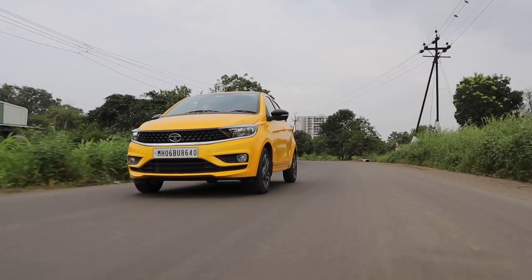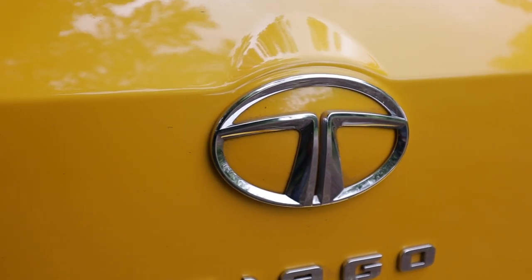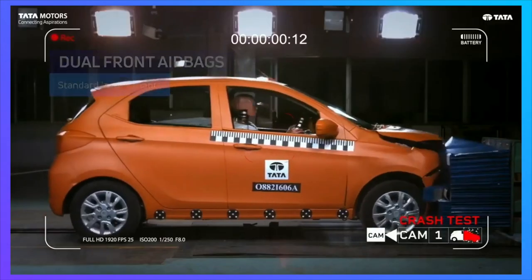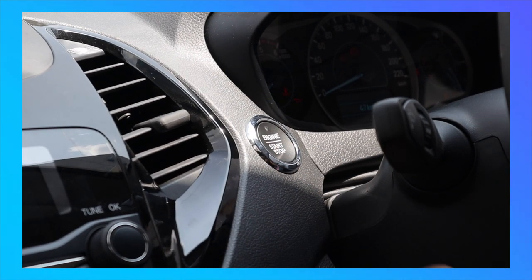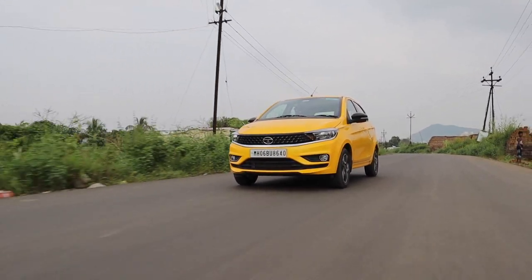There are a few things Tata could have added to make it even better. This XZ-A Plus variant is more or less the top model in the lineup, and being the top model, it only has two airbags. That particular feature doesn't bother me too much, but adding a start-stop button instead of a key would have added even more pizzazz to the interior.